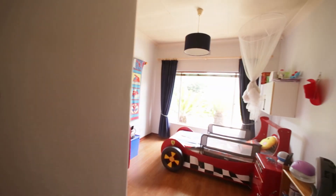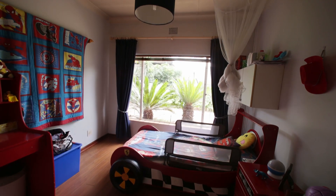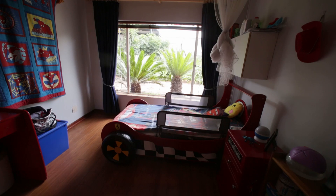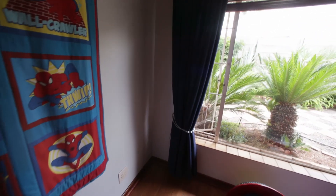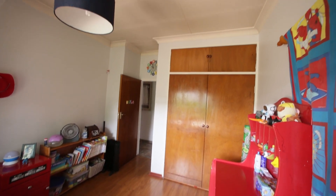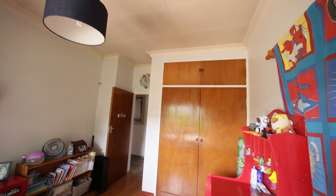Next bedroom — also north-facing. You can see how spacious the room is; a single bed stands on one side with a lot of space to spare. It's also got built-in cupboards. This one doesn't have a ceiling fan, just an ordinary light, but it also has an alarm eye.